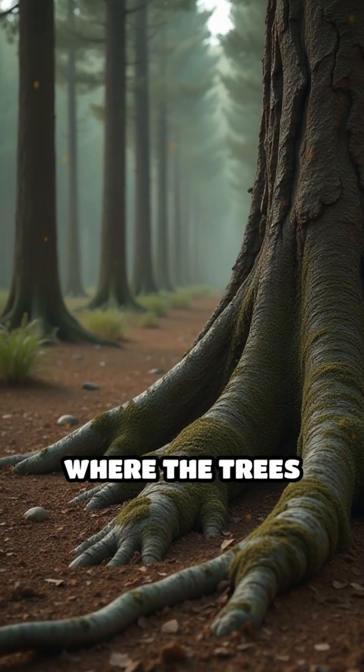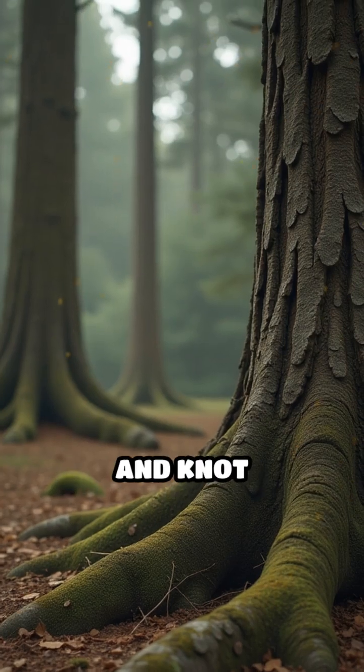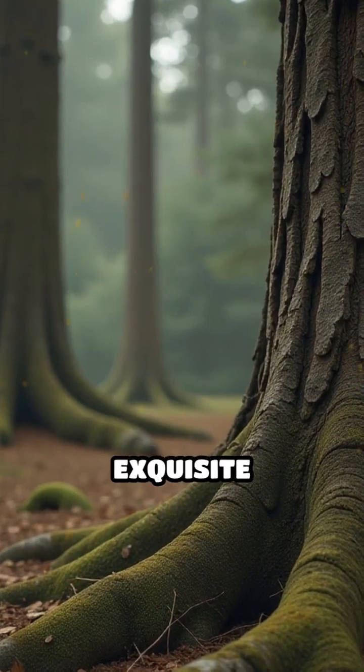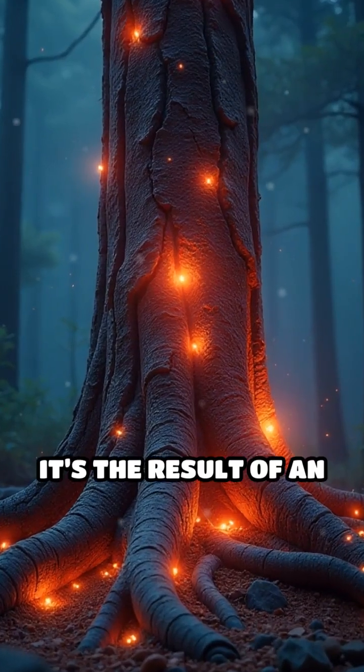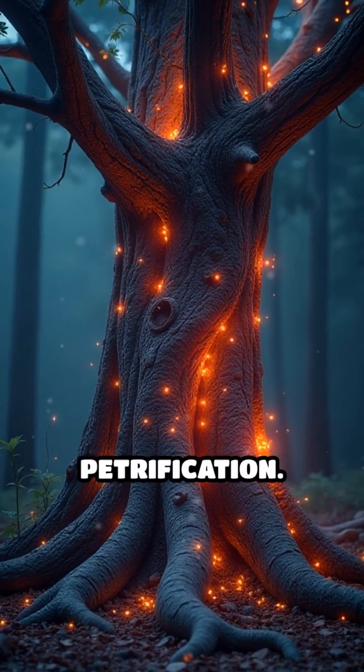Imagine walking through a forest where the trees are not made of wood but stone, each ring and knot perfectly preserved in exquisite detail. This is no fantasy. It's the result of an extraordinary natural transformation called petrification.